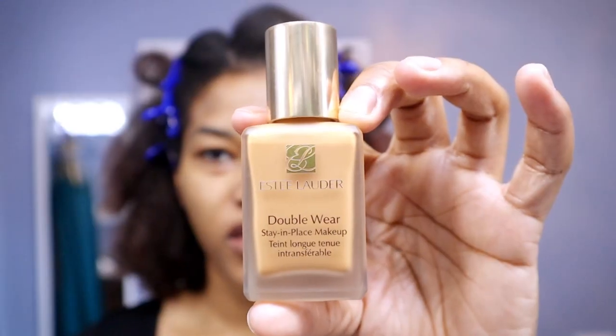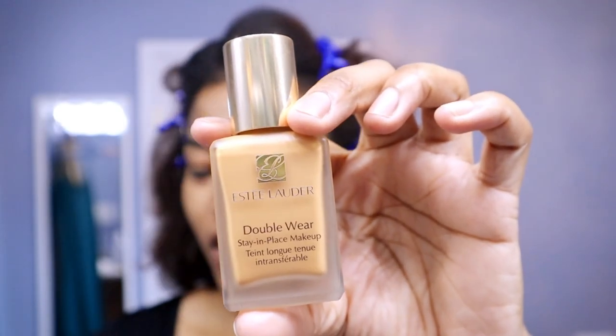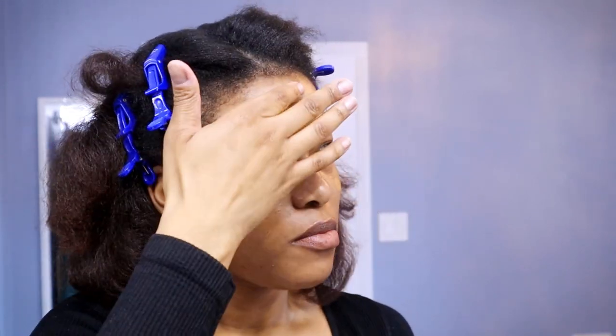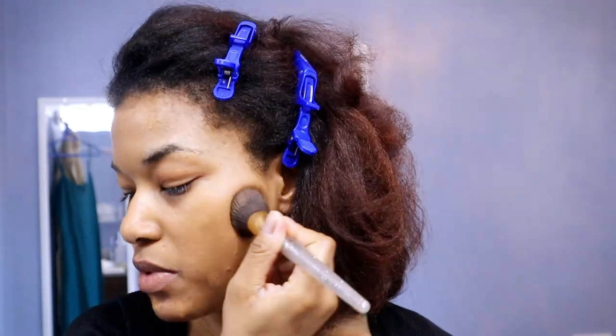For tonight my foundation is the Estée Lauder Stay In Place Double Wear foundation — shade M3, or maple sugar. I dot my whole face and build as necessary. It's a really lightweight foundation, great for oily or acne-prone skin. Using my buffing brush, I'm going to stipple that in, really trying to get that full coverage, stay-in-place foundation coverage.